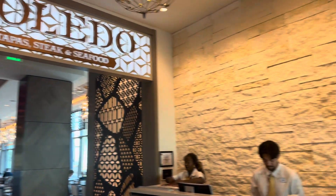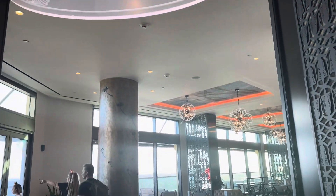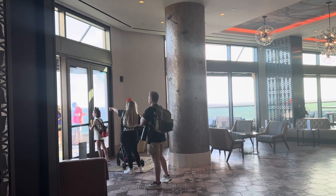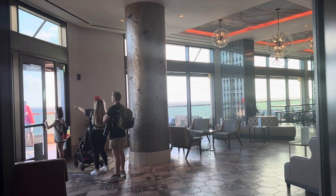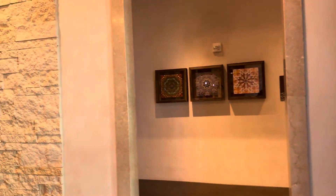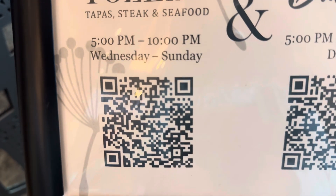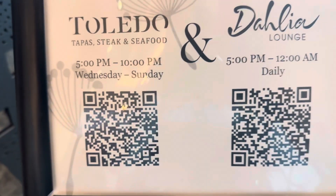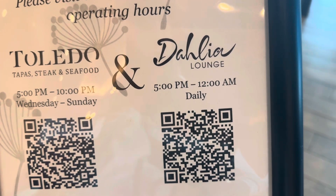Right across from Toledo, you'll find the Dahlia Lounge. This is a lovely place where you can come and get some small plates and cocktails. You can actually see some fireworks at Epcot from this location. They are open from 5pm to 10pm Wednesdays through Sundays for Toledo, and daily at the Dahlia Lounge from 5pm until midnight.